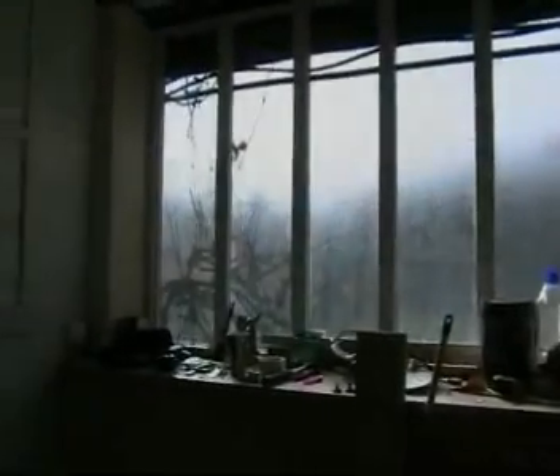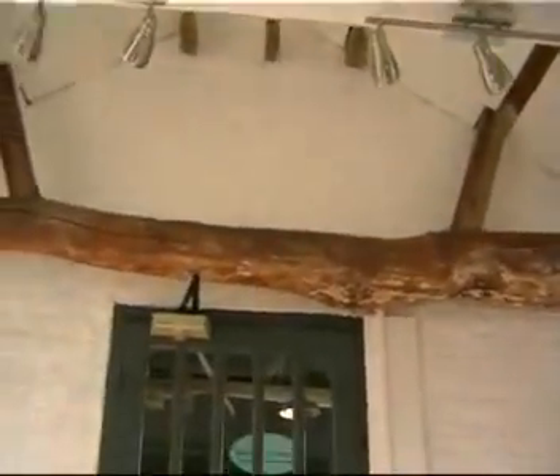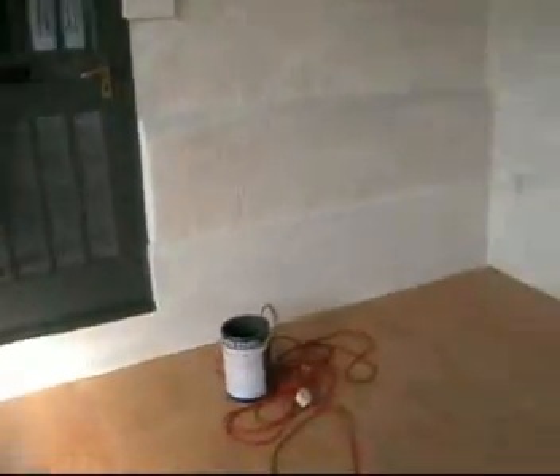Finally got the first coat on all the walls. It's definitely going to need a second coat, obviously. But as you can see, I hope you'll agree, that everything is starting to take shape.